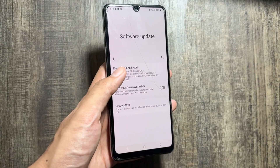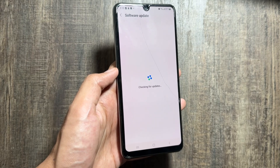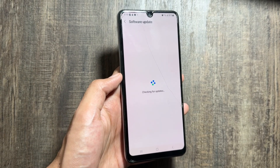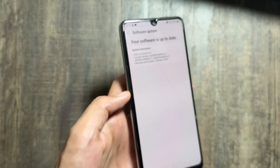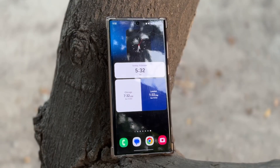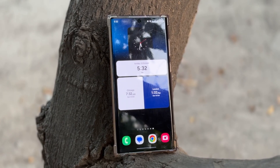If you check for a new update by clicking on Download and Install, you will see that your device is on the latest version — your software is up to date with the 1st October 2024 security patch.